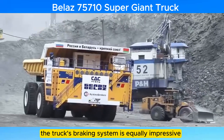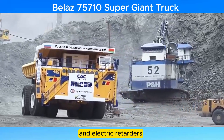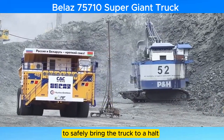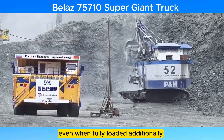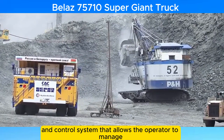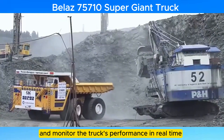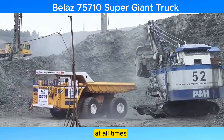The truck's braking system is equally impressive, featuring a combination of hydraulic and electric retarders that provide the necessary stopping power to safely bring the truck to a halt even when fully loaded. Additionally, the truck is equipped with an advanced monitoring and control system that allows the operator to manage and monitor the truck's performance in real time, ensuring that it operates within safe parameters at all times.